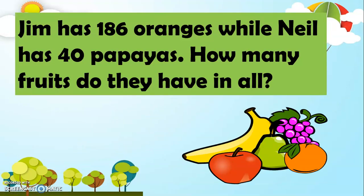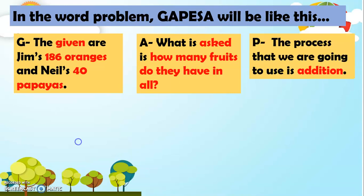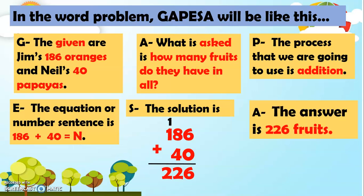Another example. Jim has 186 oranges while Neil has 40 papayas. How many fruits do they have in all? In the word problem, GAPESA will be like this. For G, the given are Jim's 186 oranges and Neil's 40 papayas. For A, what is asked is how many fruits do they have in all? For P, the process we're going to use is addition. For E, the equation or number sentence is 186 plus 40 equals N. The solution: 6 plus 0 is 6, 8 plus 4 is 12, regroup 1 to the hundreds place, then 1 plus 1 is 2. The answer is 226 fruits.